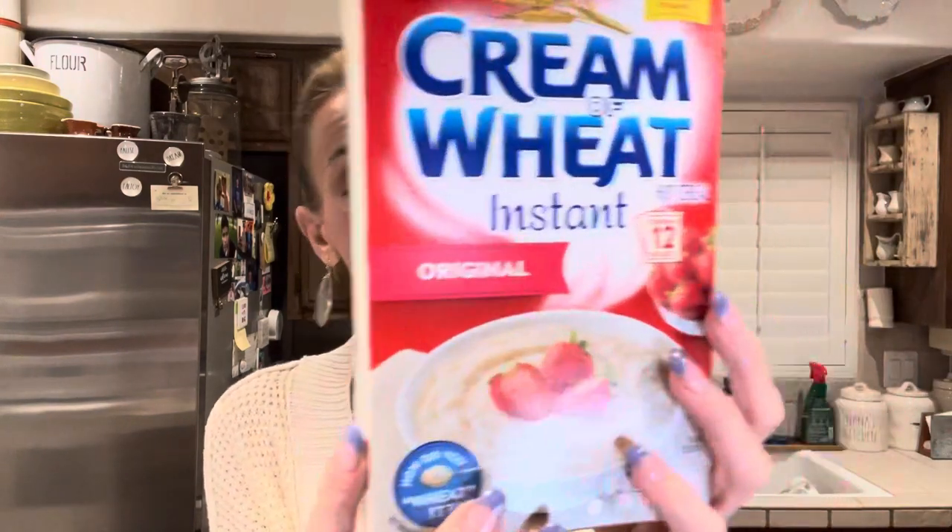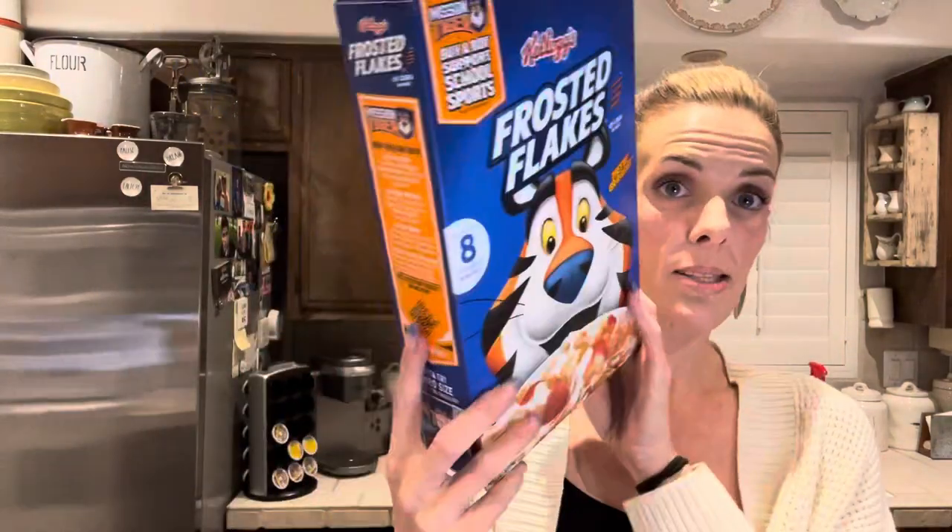I got a thing of Cream of Wheat — this is just the instant original hot cereal. It gets 12 packets in here, they are 1.2 ounces in each packet. My grandmother likes to have that some mornings. And then I got us a thing of Frosted Flakes — we both like this cereal. This is just the Kellogg's Frosted Flakes, good source of eight vitamins and minerals. I love Frosted Flakes, so does my grandma, this is one of her favorites. You get 13.5 ounces, it's not a family size, but we don't need that much.